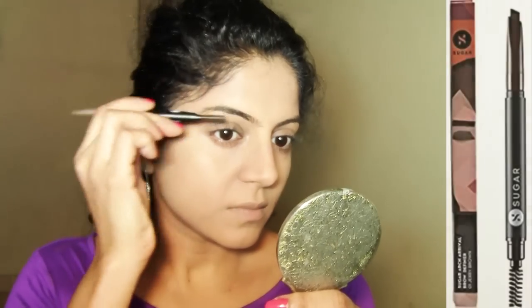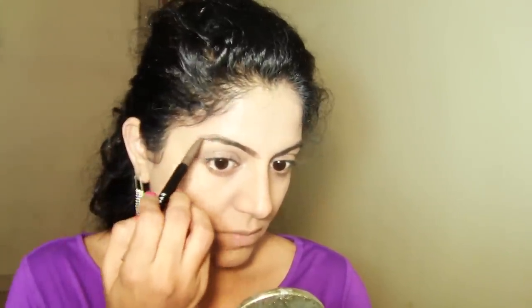For brows I'm using a brow pencil from Sugar Cosmetics — all product details are in the description box. Brows frame the face whether you wear glasses or not, so fill in your brows really well. No gap should show through the brows. Comb your brow hair in place and set them with a brow gel.